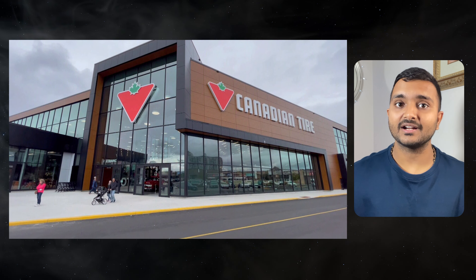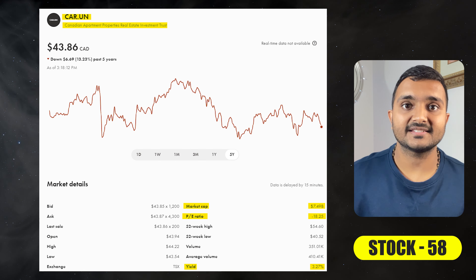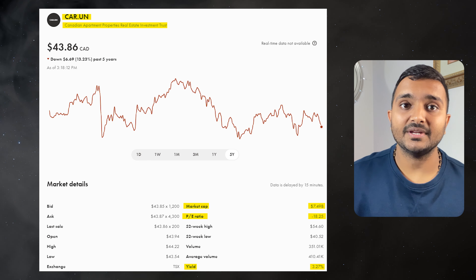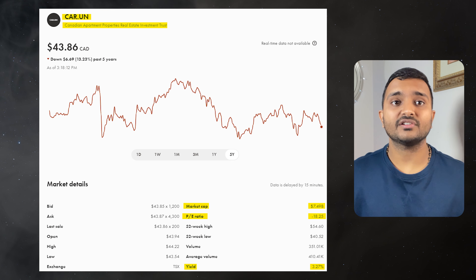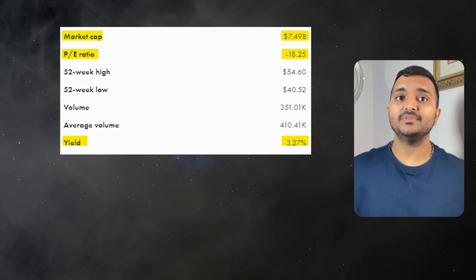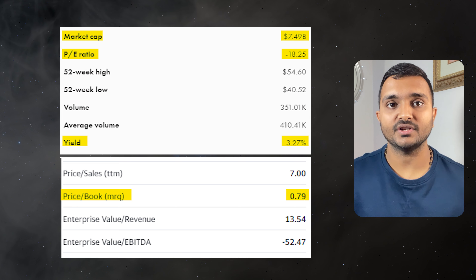It is a retail company selling automotive, sports, leisure and home products. The next company is Canadian Apartment Properties Real Estate Investment Trust, ticker symbol CAR.UN, with a market cap of $7.553 billion. It is currently trading at $44.36 Canadian dollars with a PE ratio of negative 18.17 and PB ratio of 0.8, offering a dividend yield of 3.29%.